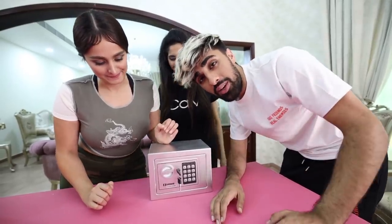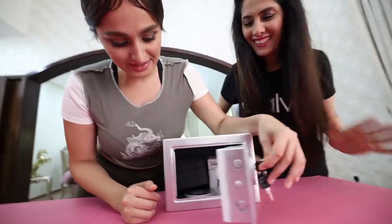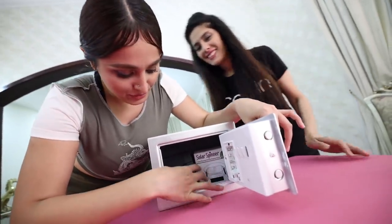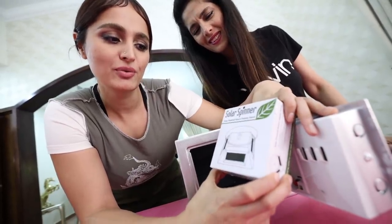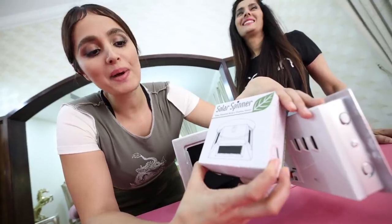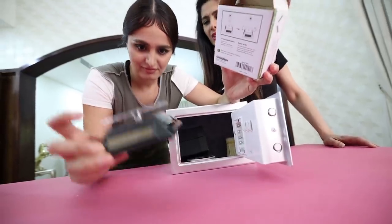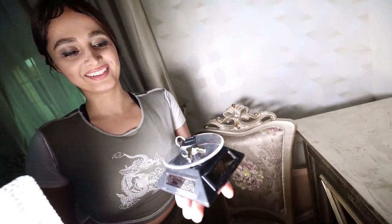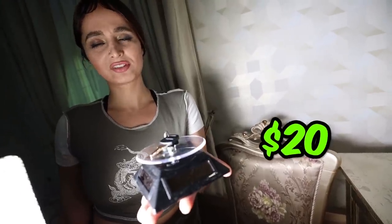We spent $1,000 on this box, hopefully our money's worth is inside. Let's check it out. The first thing we're going to pull out — what is that? A solar spinner. Oh, it's a solar-powered spinner. Take it out of the box, I want to see what we paid for. You put stuff on it and it spins with solar energy. Oh, it's working! It's actually cool — it's actually working. Wow. How much do you reckon that costs? Like $20? I'm sure it's not expensive.